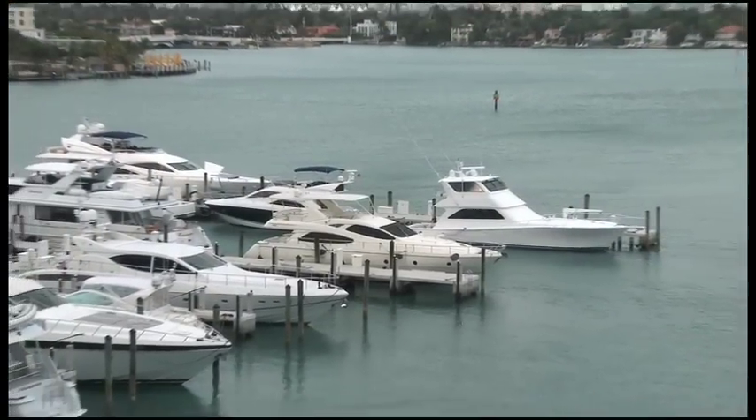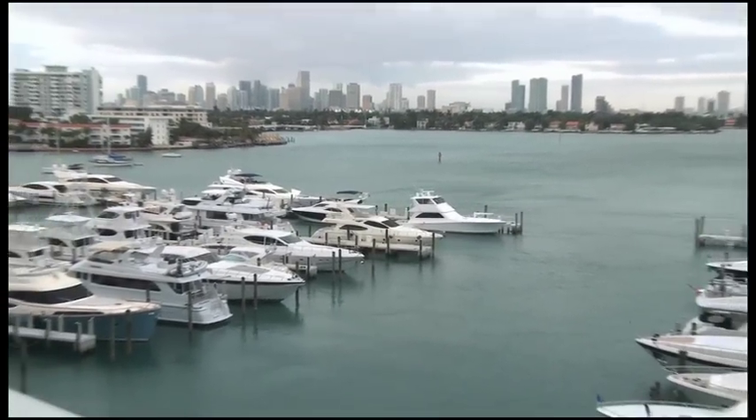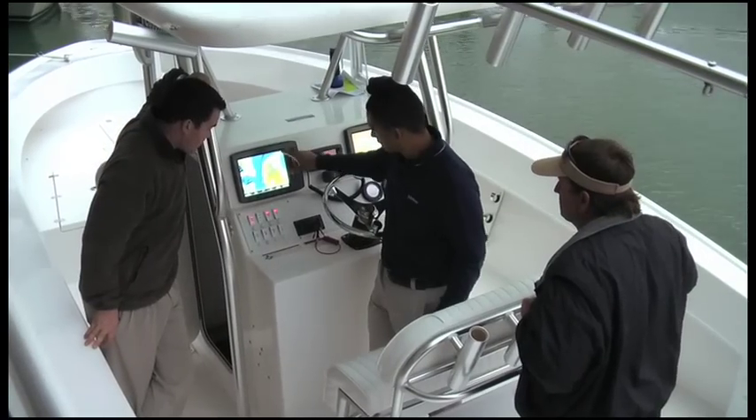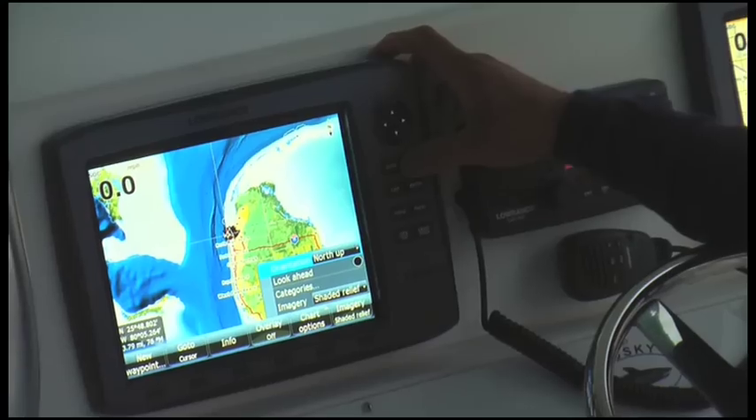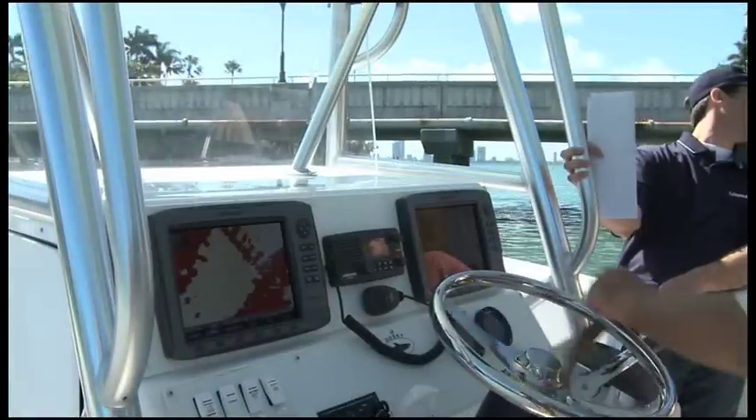Hi, I'm Greg Conant with Navico. I'm here in Miami, February 2009 for the Miami International Boat Show, which is starting this week. Navico is introducing the new broadband radar technology under the Lowrance, Simrad, and Northstar brands — based on a totally new technology that we're bringing to the marine industry for the first time.